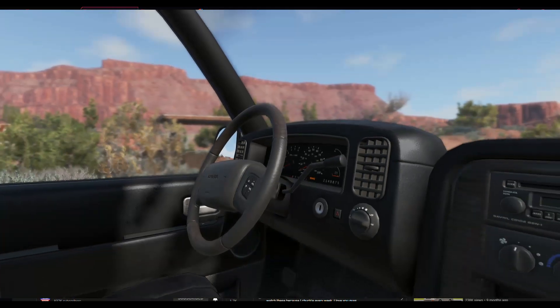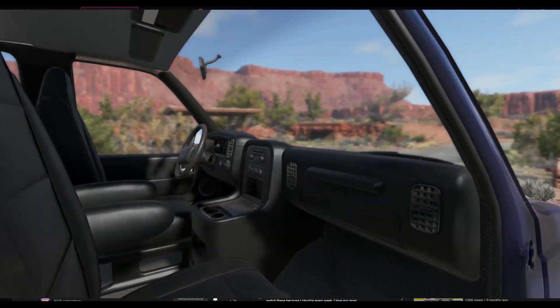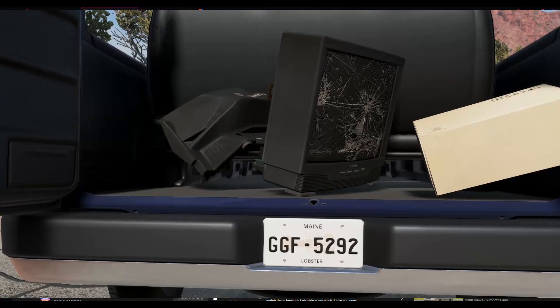There isn't even proper legroom up front because the Chevy 350 is between the seats at knee distance.